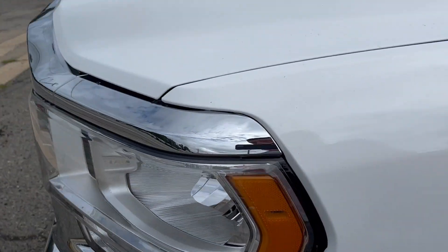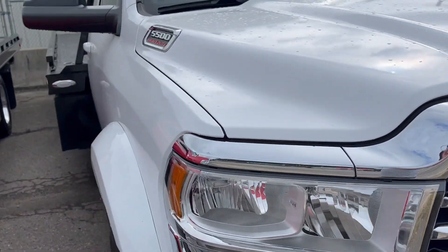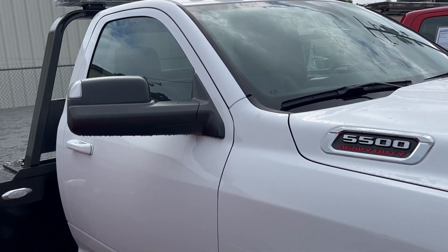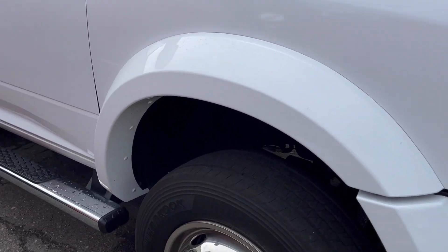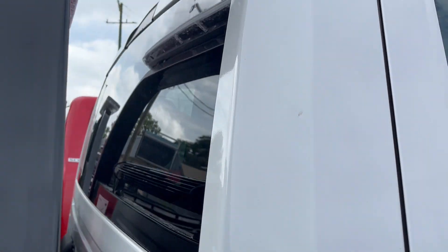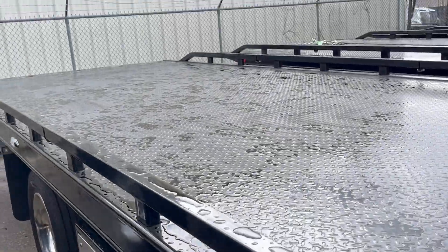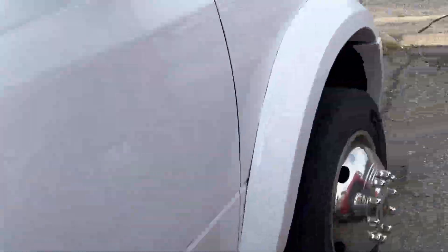Now one thing with this truck — this truck is black wrapped in white. As you can see, you can't tell that, but it is black wrapped in white. We do that a lot because white is one of the most popular colors, but you cannot tell that no matter where you look at it. Just like to be clear on that — this truck is ready to go, 1300 miles.